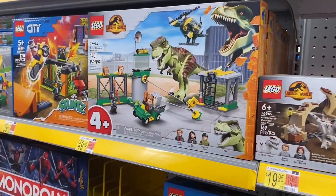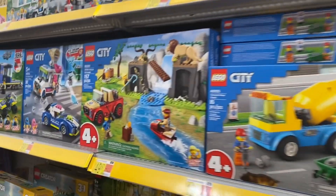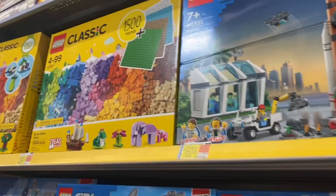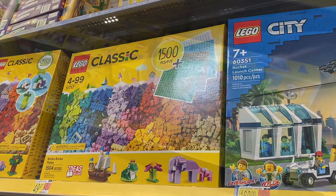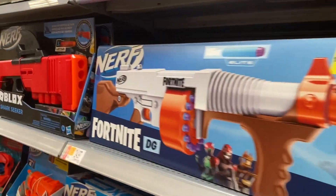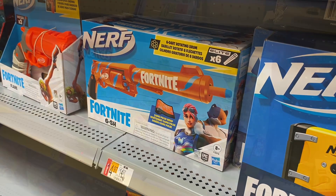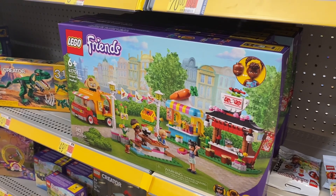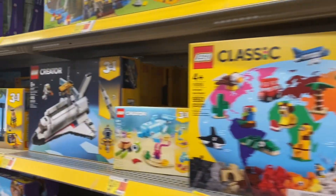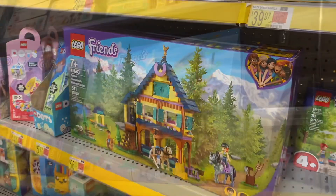They have some Lego sets for $20, one for $120, and more Jurassic World options. They also have Spider-Man, more Lego City, and the classic 1,500-piece set for only $50. They have creators ranging from $15 to $20. Check out this Nerf gun — it's a Fortnite one for $24.97, that's pretty reasonable. They also have another Fortnite Nerf gun for $14.97 on rollback. And this one is Lego Friends for $50.